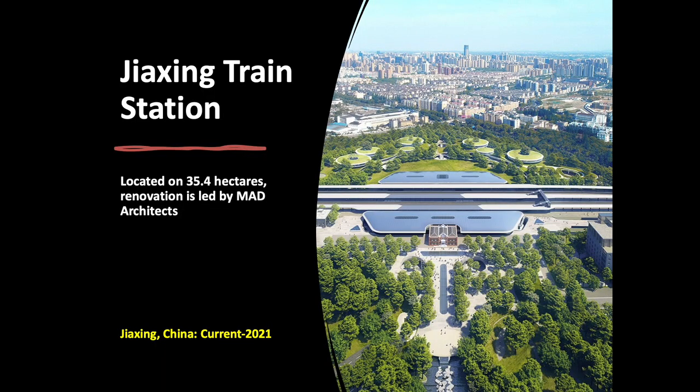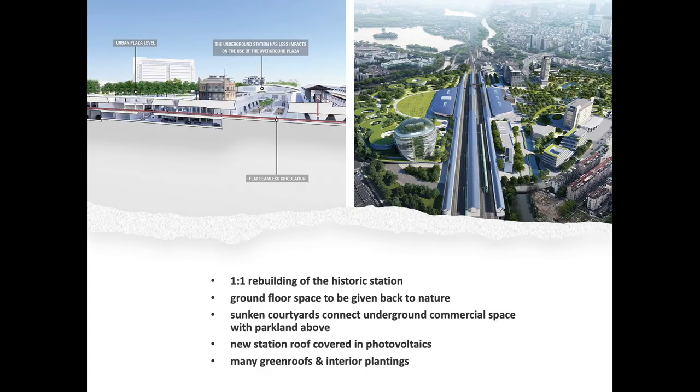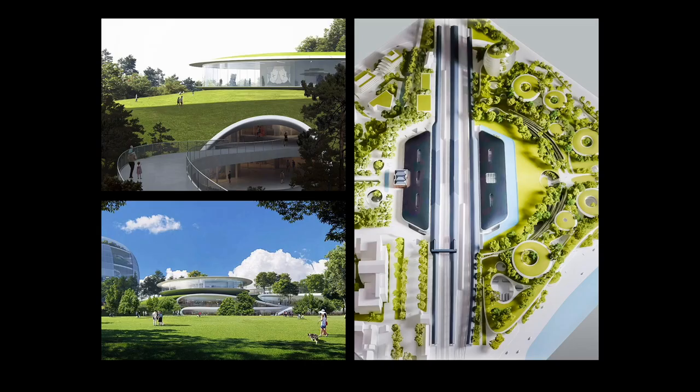Located close to Shanghai, Hangzhou, and Suzhou, the current Jiaxing train station in China had reached its maximum capacity. The new project brief covers an area of almost 35.5 hectares, encompassing the train station, the plazas to the north and south, and a renovation of the adjacent People's Park. In addition to a one-to-one rebuilding of the historic station building, a new human-scaled underground train station will be flooded with light, allowing the ground floor space to be given back to nature. Sunken courtyards connect the underground commercial space with the parkland above, and the roof of the new station will be covered in photovoltaics. The new train station will become a borderless park where citizens and travelers can dwell and enjoy the beautiful natural environment. MAD Architects proclaim: this new green urban center will transform into a train station in the forest.